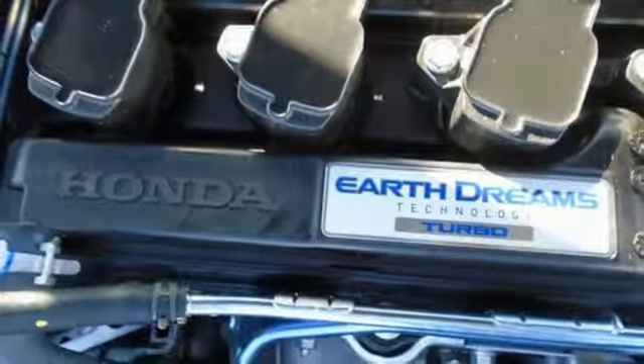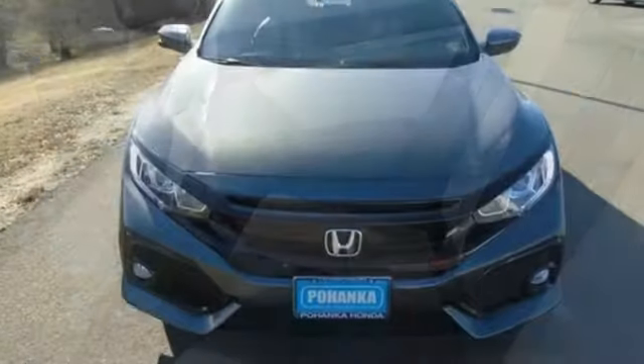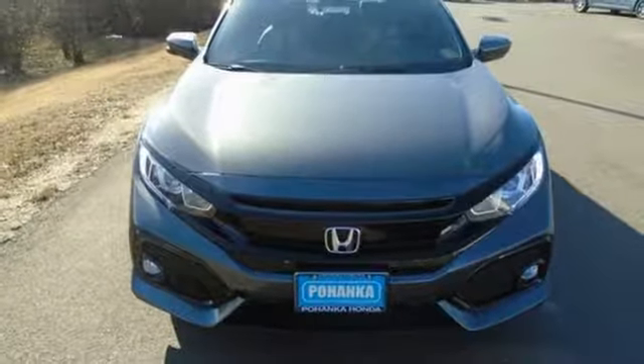Your safety is addressed with vehicle stability assist with traction control and a multi-angle rear-view camera. Set your heart racing. Drive this hatchback home today.